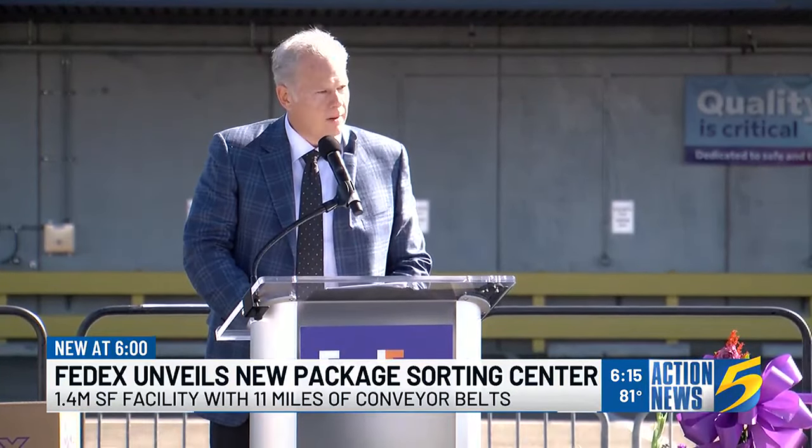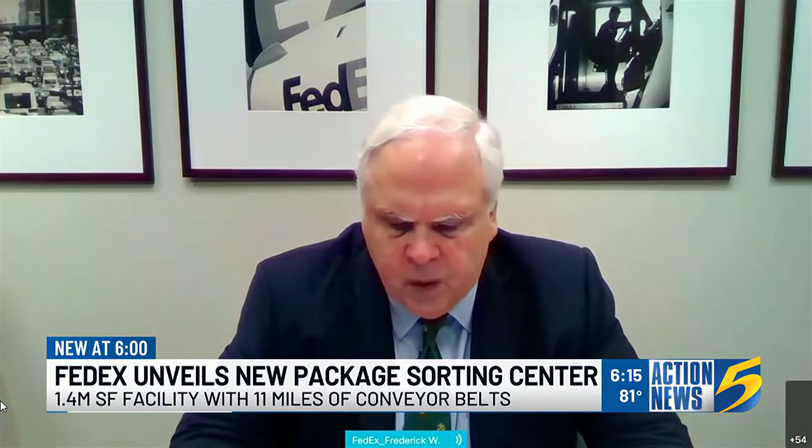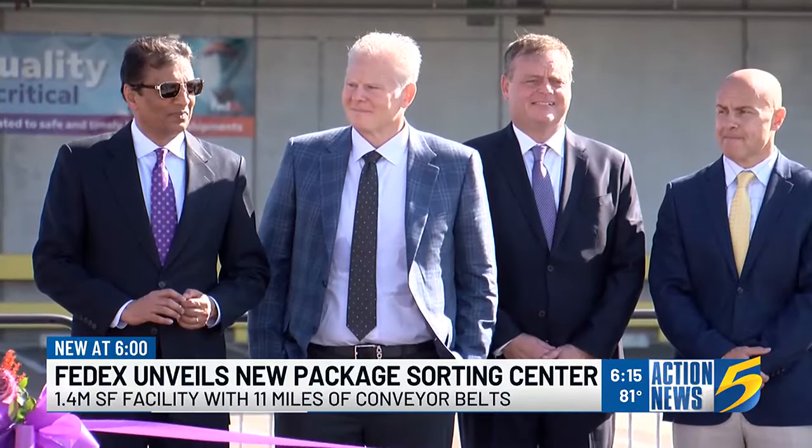Richard Smith was referring to his father, FedEx founder Fred Smith, who was not here for the ribbon-cutting, but his executive leadership was.